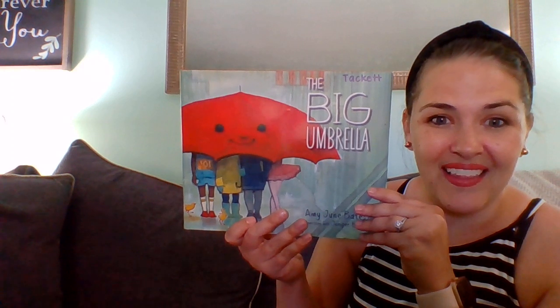Hi everybody, it's Mrs. Tackett. I brought you one of my favorite books today — I think I say that all the time, but it really is one of my favorite books. It's called The Big Umbrella. Oh my goodness, look at that umbrella. It is the color red. It is a big red umbrella.